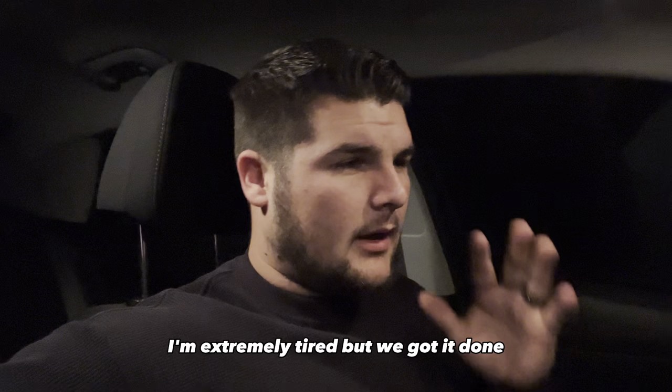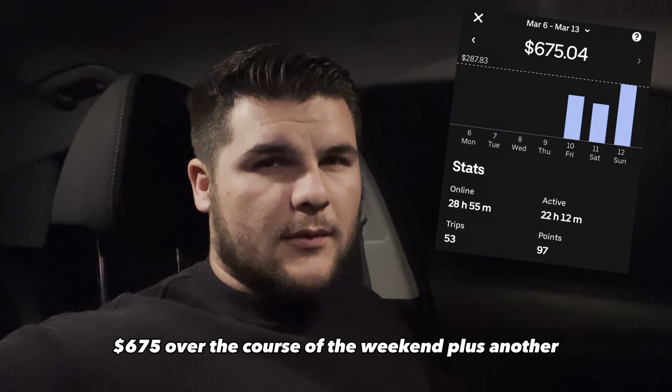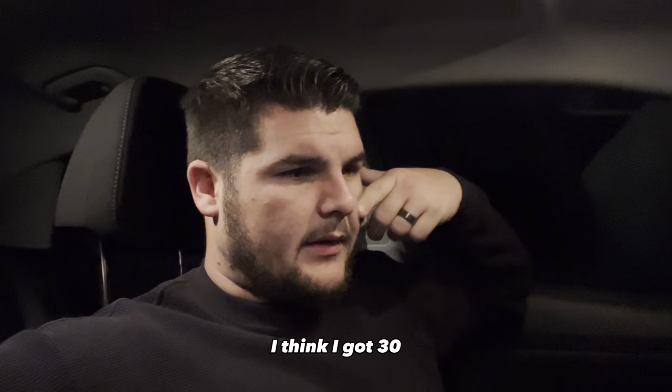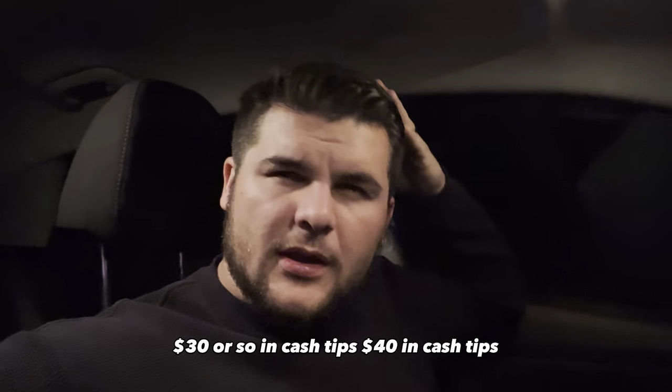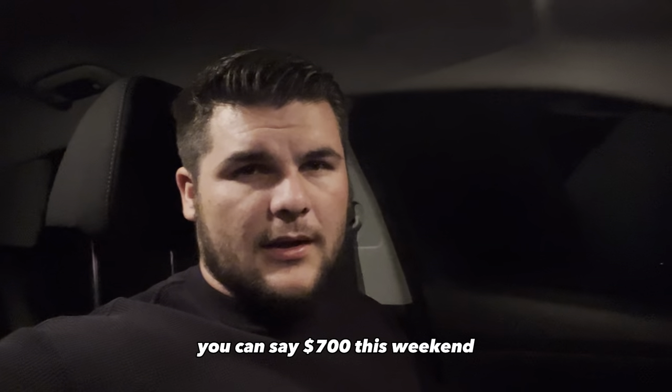It's almost midnight and I'm extremely tired, but we got it done. $675 over the course of the weekend, plus I think I got $40 in cash tips. So you can say $700 this weekend.